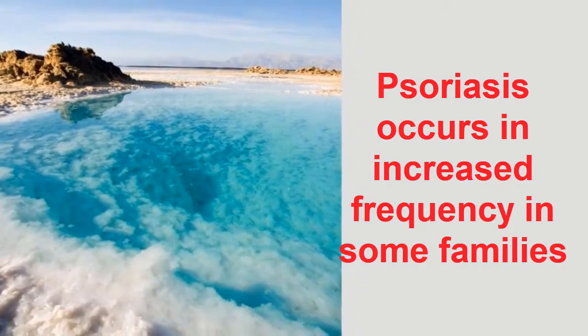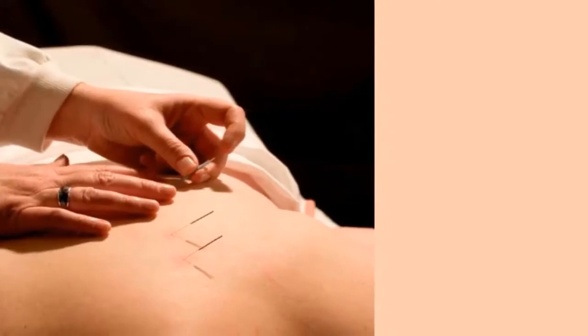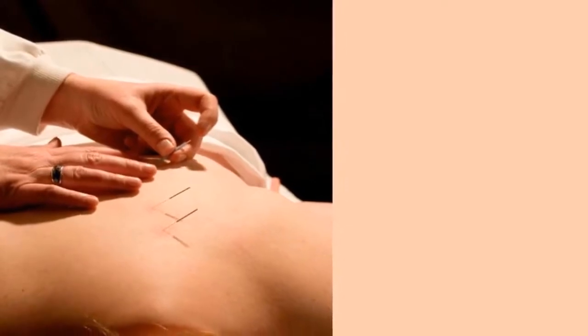The surface of psoriasis plaques at times can be removed. When this happens, a characteristic Auspitz sign is observed, which refers to a collection of pinpoint bleeding.